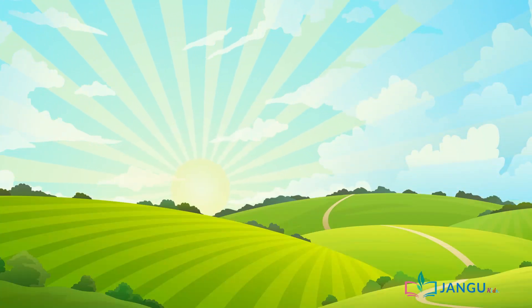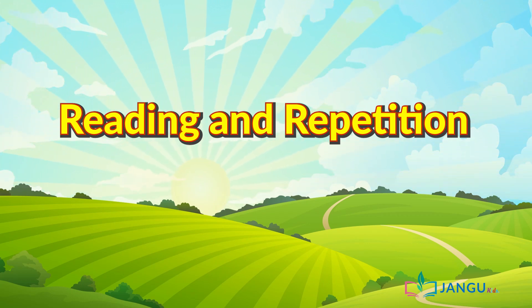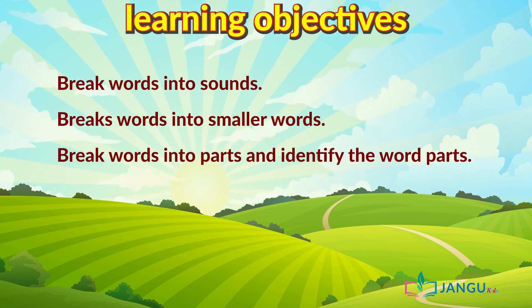Hello there kids. Today's topic is reading and repetition. We will be reading a very simple story, and afterwards we will learn how to break words into sounds, break words into smaller words, and break words into parts and identify the word parts. Now we should all remember that we have been learning how to read small words. Now we are going to try a few big words to help in our reading.